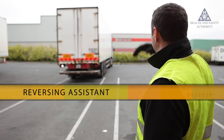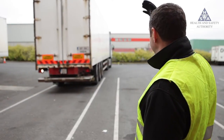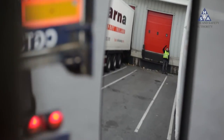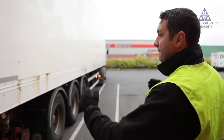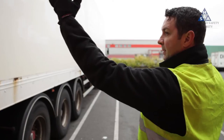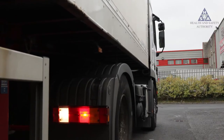You may use a person outside the vehicle to assist in the reversing process. This should only be a last resort. The person must be trained to do this job. They should always wear high visibility clothing. They should stay in the driver's view at all times, and use a system of signalling which is agreed and practised with the driver beforehand.